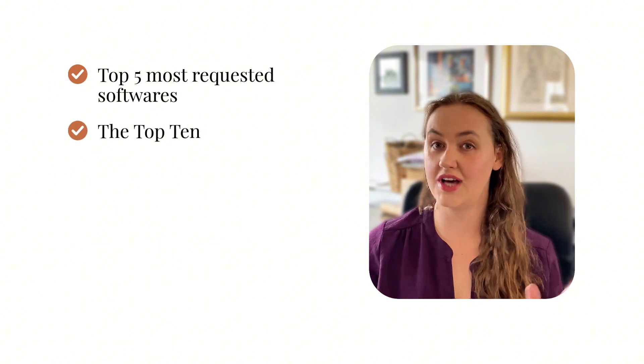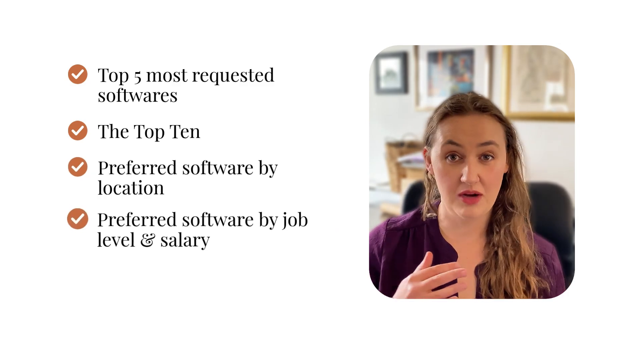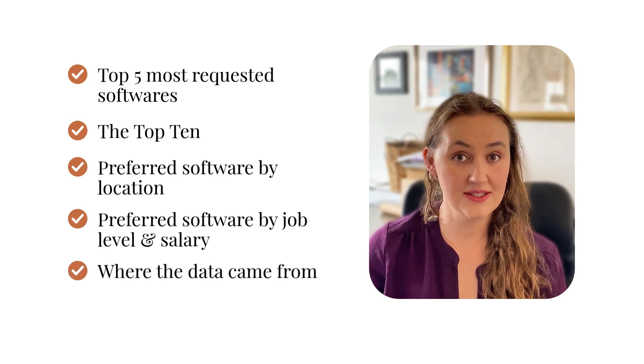This video is a little different from my typical YouTube videos of just screen share and tutorials, but I did want to share this information because I did this research just to make sure I was still as up-to-date as possible with the wider industry. We're going to cover the five most requested softwares within these job listings, then the full top 10 of any mentioned programs, then break it down by which software is preferred in various countries or regions, what the different job levels require — junior versus mid-level versus senior — how salaries were impacted by the software demands within the job listings, and where all this data came from.